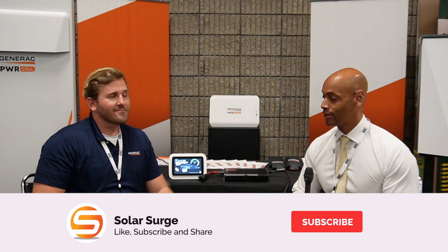Hi everyone, Joe Ordea here for Solar Surge, and today we're joining you from the RE Plus Southeast Regional Solar Conference in Atlanta. This afternoon I'm joined by Nick Beamonte from Generac, and we're going to be looking at the new Generac Power Micro and how that system works. Thank you for joining me this afternoon.